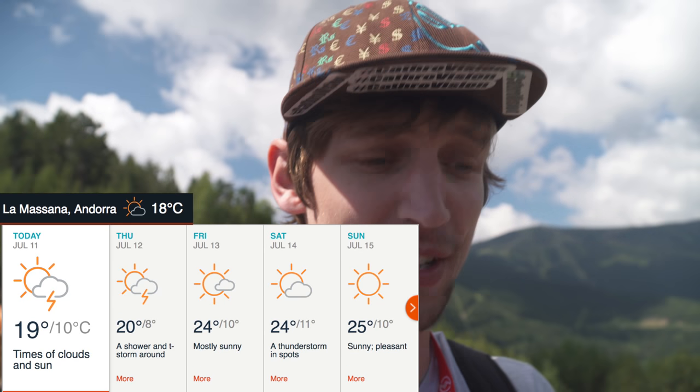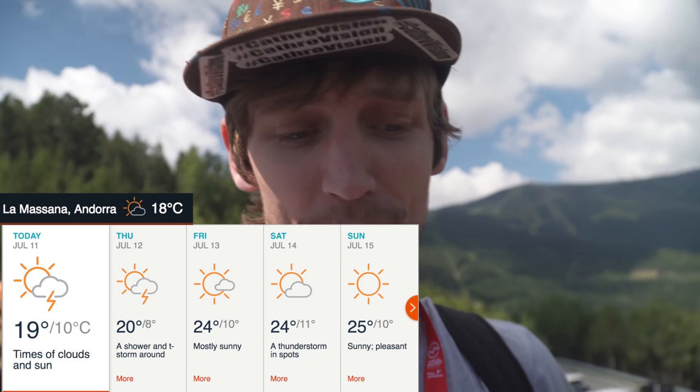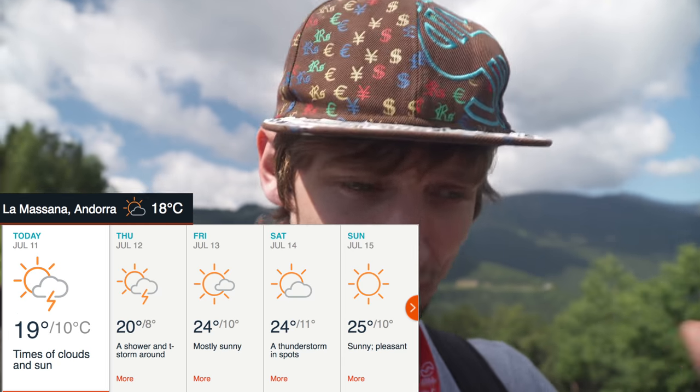When it rains — and it's going to rain — the forecast is very similar to what we had in Val d'Isole last week: for the first two days of practice and qualifying, heavy thunderstorms. Looks to be dry for the race though.